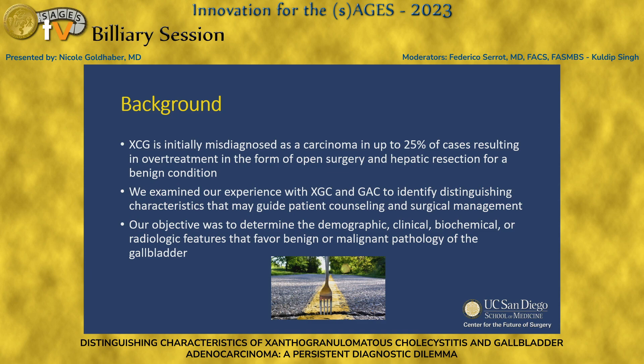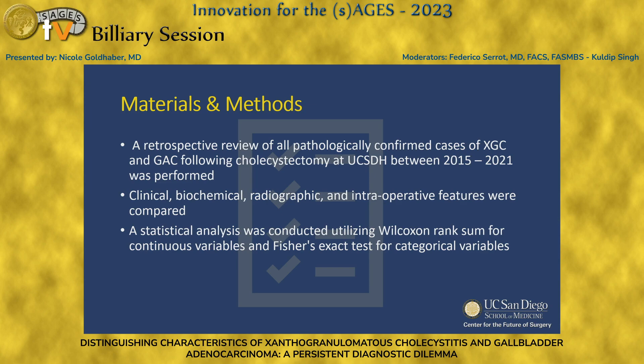We examined our experience at our institution, UCSD, with XGC and GBC to identify distinguishing characteristics that may guide patient counseling and surgical management at the time of surgery. Our objective was to determine demographics, clinical, biochemical, radiologic, or intraoperative features that favor benign or malignant pathology of the gallbladder.